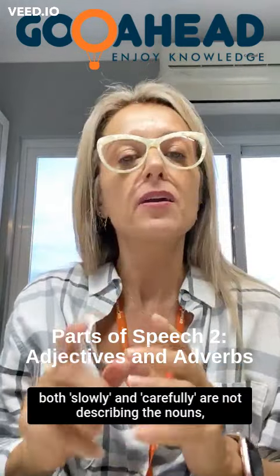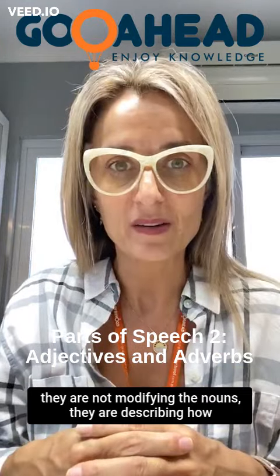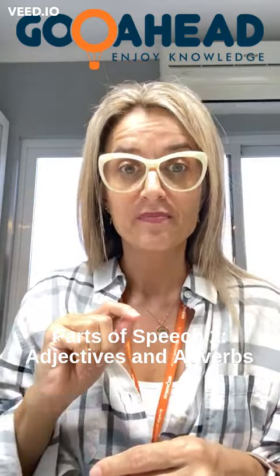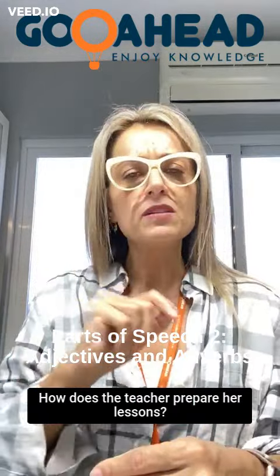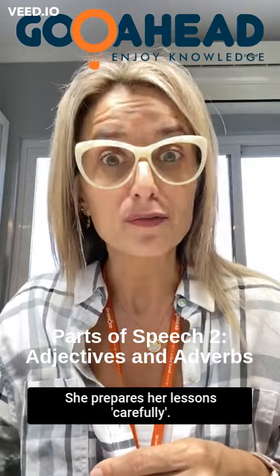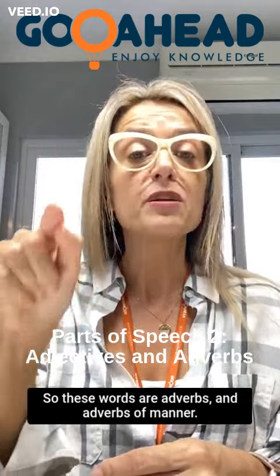Both 'slowly' and 'carefully' are not describing the nouns. They are not modifying the nouns. They are describing how the actions are performed. How does he drive? He drives slowly. How does the teacher prepare her lessons? She prepares her lessons carefully. So these words are adverbs — adverbs of manner.